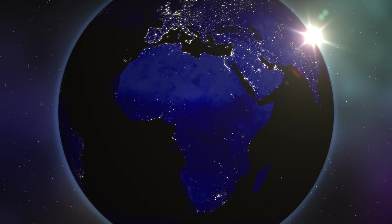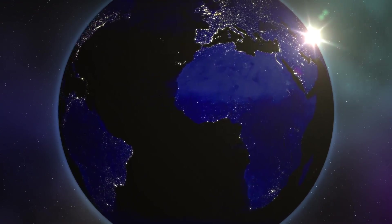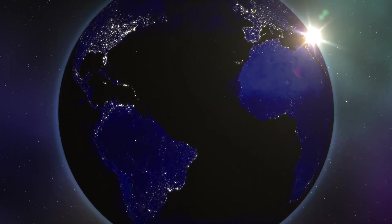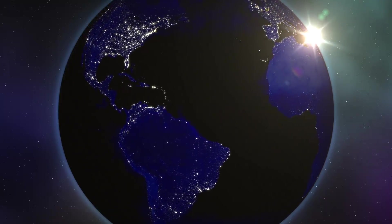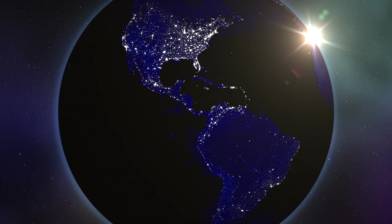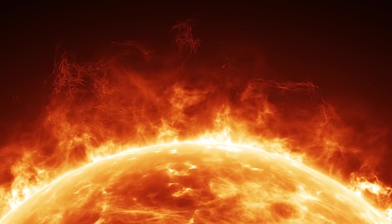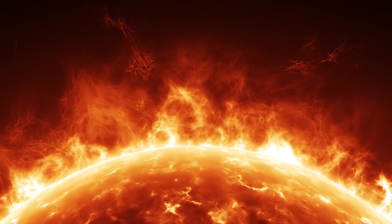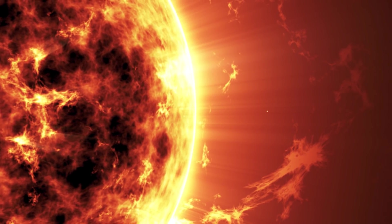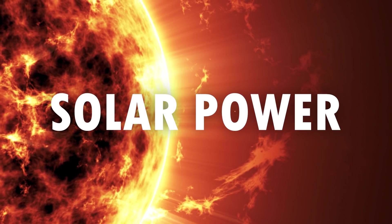Hello, welcome to NeoScribe. There's an energy source so powerful that it could potentially provide more energy in just one hour than the entire human civilization uses in a year. That energy source has a virtually unlimited supply lasting for billions of years. We're talking about the sun, and it's going to be a major part of how we power modern life in the future. Welcome to the first video of a new series that aims to explore the future of energy, beginning with solar power.